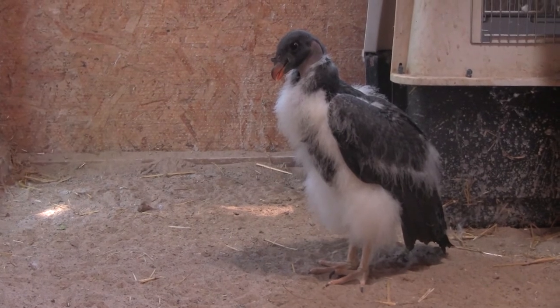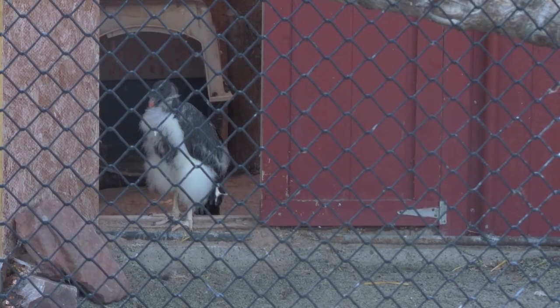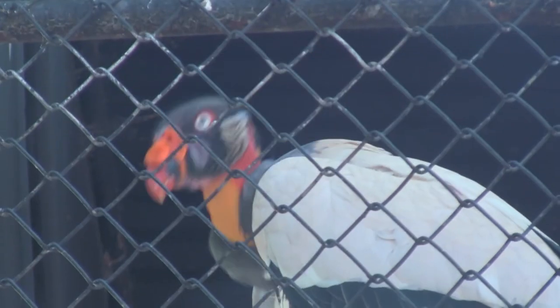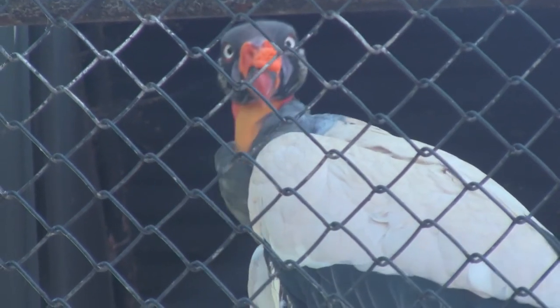Another chick not too old is Snack Pack. He is a young king vulture who likes to stare at people. Eventually, Snack Pack will grow to be a beautiful king vulture, colored in orange, just like his parents.